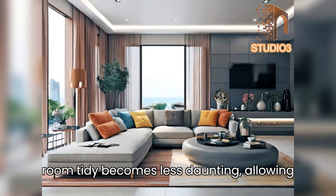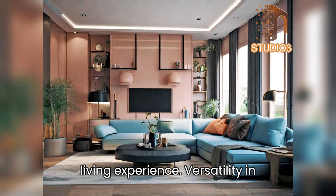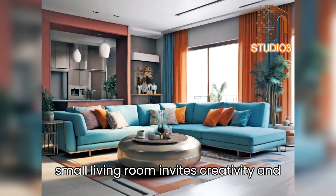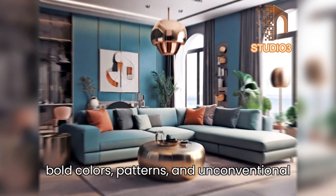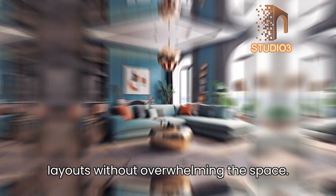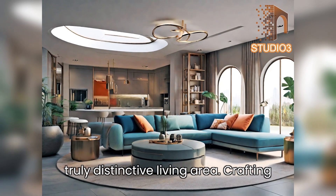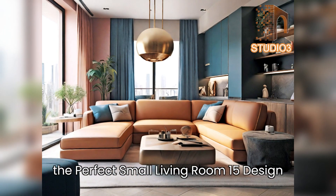Easy maintenance: cleaning and maintaining a small living room are notably more manageable than larger spaces. With fewer surfaces and minimal decor, keeping the room tidy becomes less daunting, allowing for a more enjoyable and stress-free living experience. Versatility in design: the limited canvas of a small living room invites creativity — homeowners can experiment with bold colors, patterns, and unconventional layouts without overwhelming the space, pushing design boundaries to create a truly distinctive living area.